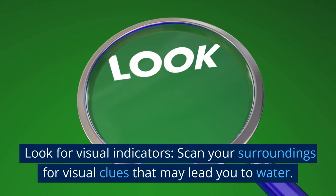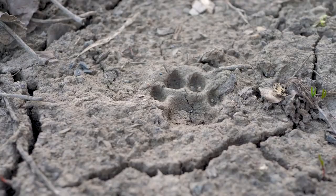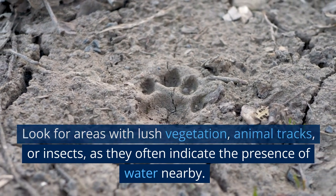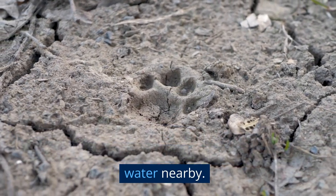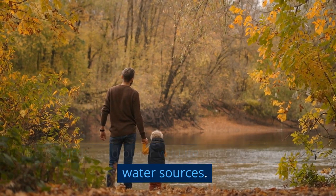Look for visual indicators. Scan your surroundings for visual clues that may lead you to water. Look for areas with lush vegetation, animal tracks, or insects, as they often indicate the presence of water nearby. Bees, birds, and other wildlife are often drawn to water sources.